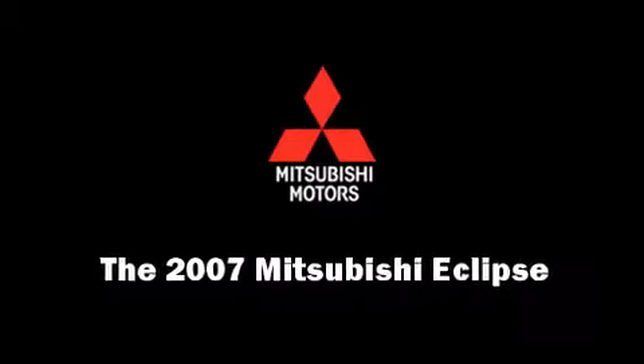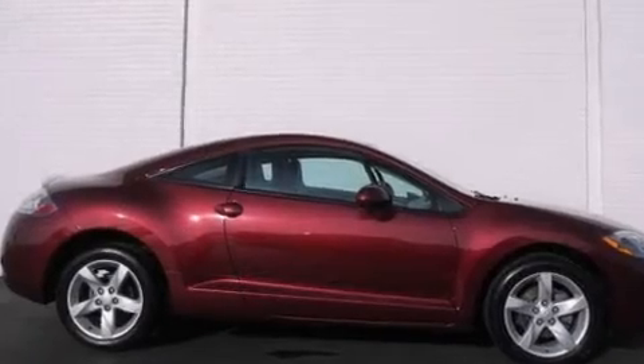Come test drive this 2007 Mitsubishi Eclipse. This two-door, four-passenger coupe still has fewer than 60,000 miles.